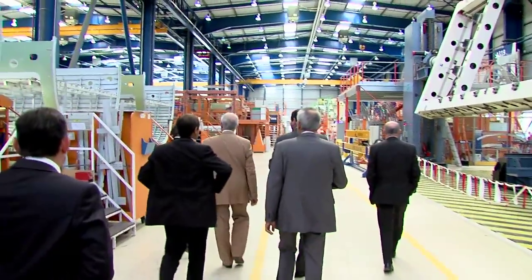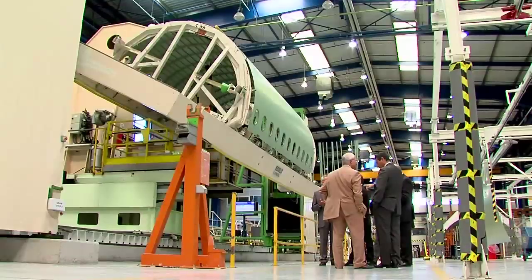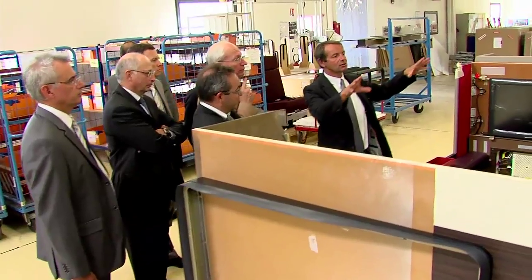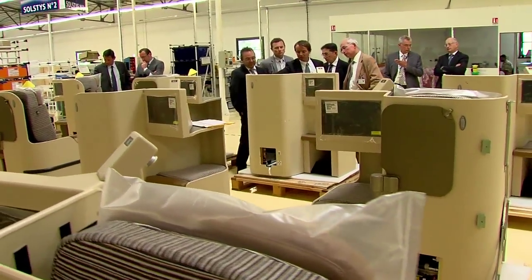Les atouts de la Sogerma, c'est bien entendu d'être proche d'Airbus, de travailler en étroite proximité avec nos bureaux d'études, avec également nos équipes de vente s'agissant de la customisation. Et puis c'est la modernisation de l'entreprise qui a eu lieu depuis quelques années avec une industrialisation beaucoup plus forte et une prise en compte des aspects business qui est parfaitement visible quand on visite les ateliers.